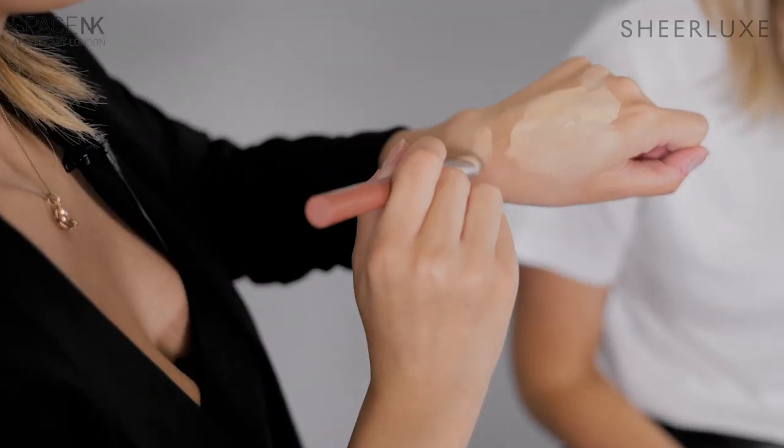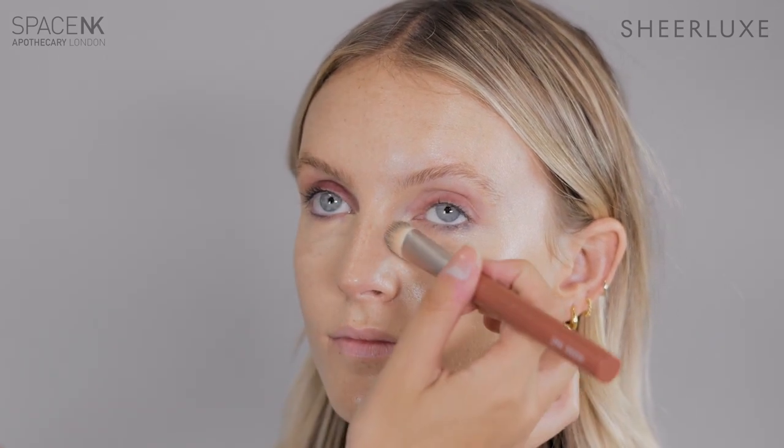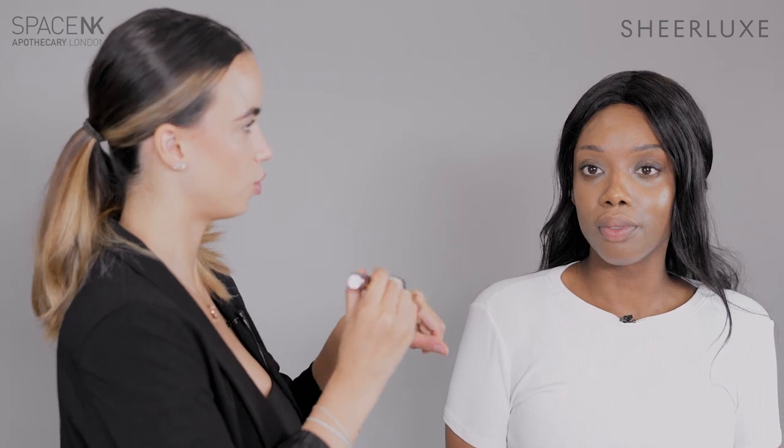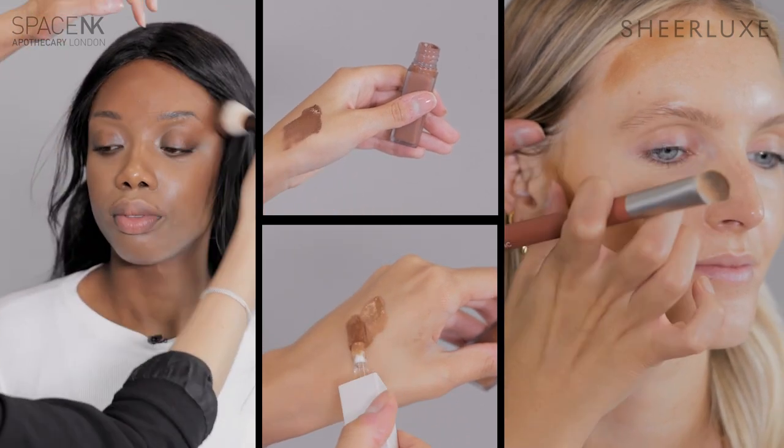Next I'll get the concealer without any serum mixture and apply it on the inner corners of Polly's eyes, maybe a little bit on the lid just to colour correct and brighten that area, and then her complexion should be done. Now that we've done her base, we're going to use shade 190 as a really nice subtle bronzy contour effect. I have the shade in 170 to gently contour and slightly sculpt Polly's face.